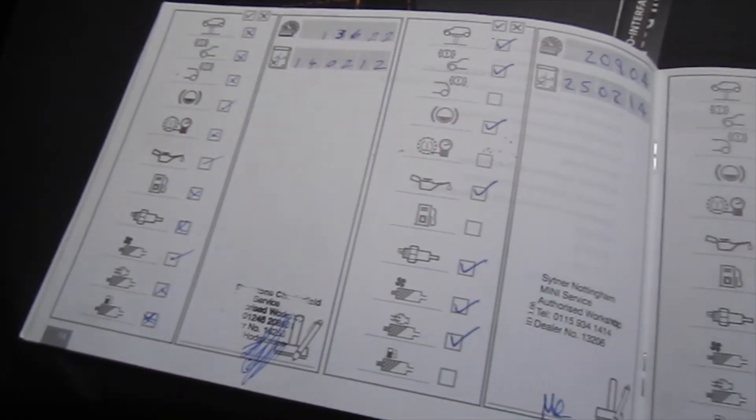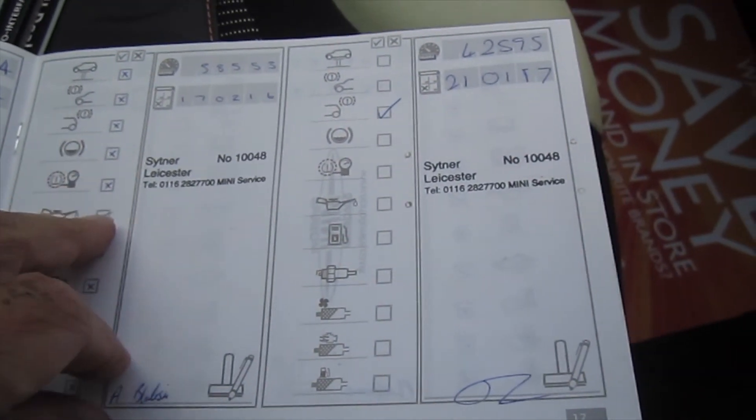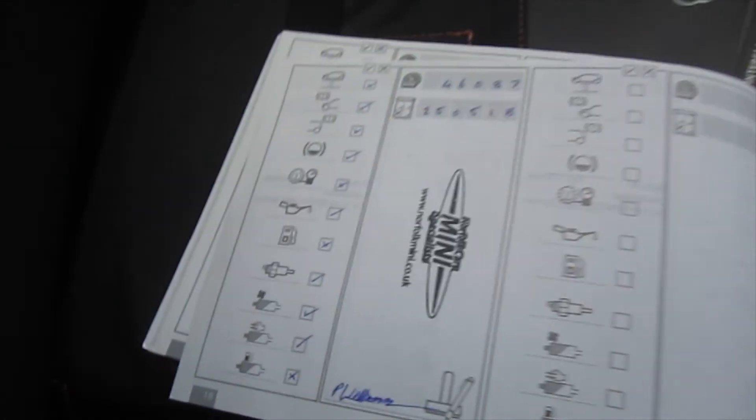You can see here the documented service records, all carried out with Mini, plus the one that we've just carried out.